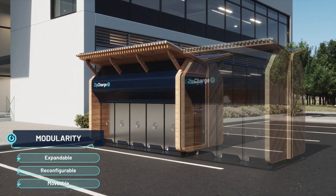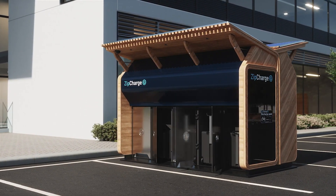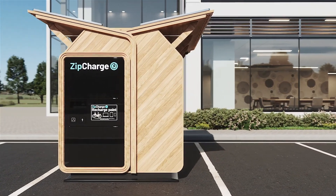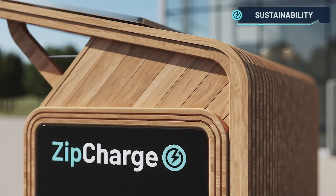The Zip Charge Go is equipped with smart charging technology, enabling users to monitor and control the charging process via a dedicated mobile app. This app provides real-time updates on charging status, battery levels, and estimated range. The price of this charger is $2,000.